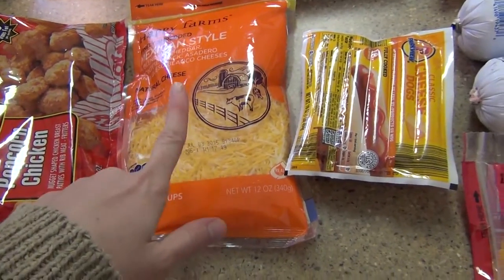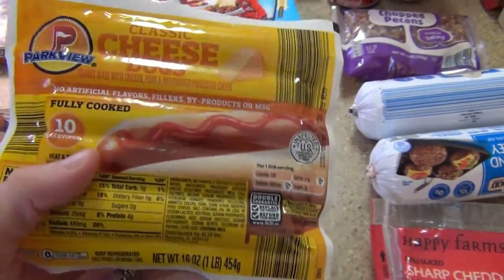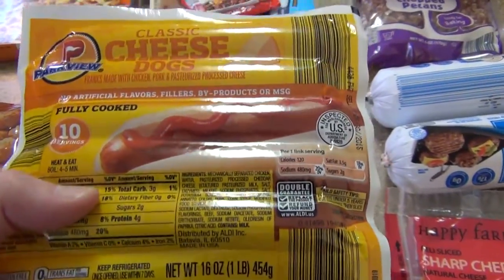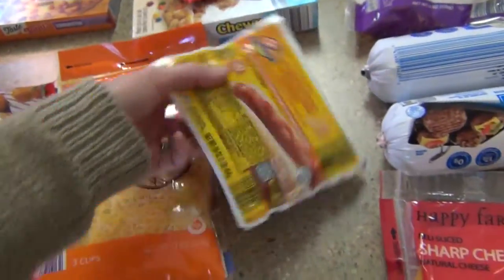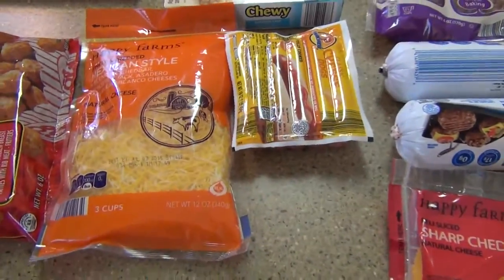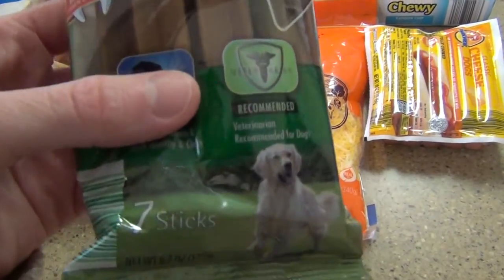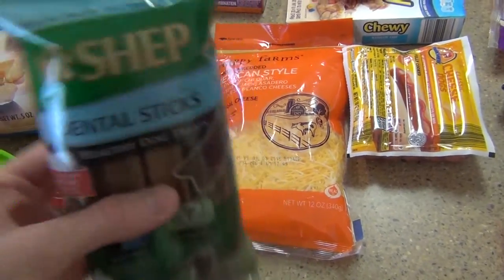These are the cheese dogs we're going to have with our chili dogs — $2.79 for the pack. I also got some hot dogs my husband really likes. They're comparable to Oscar Mayer, which is around $3, but these are $1.99 — great deal. I also picked up some dental sticks for Bam and Harley — seven in a pack for only $1.49. I'll probably give them one in a minute.